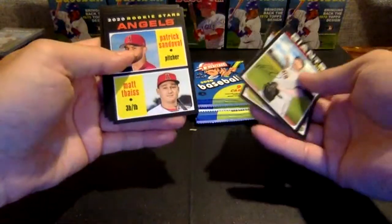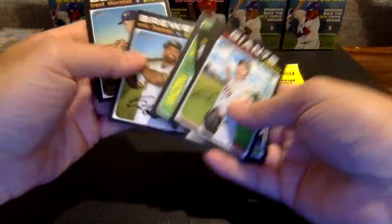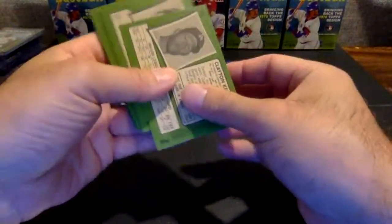Coonrod, Correa, Angels Rookies, Story. Another Then and Now — Lubrock, Malik Smith, Thornton, Choi, and Kershaw.